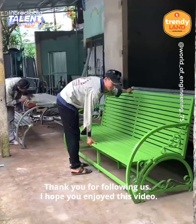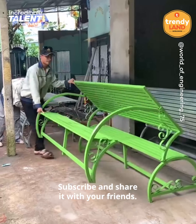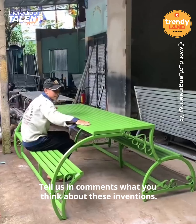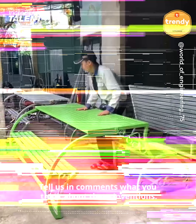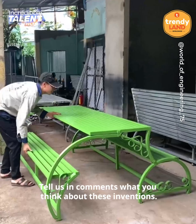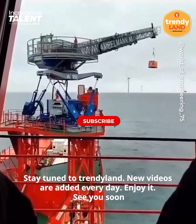I hope you enjoyed this video. Subscribe and share it with your friends. Tell us in the comments what you think about these inventions. Stay tuned to Trendland — new videos every day.